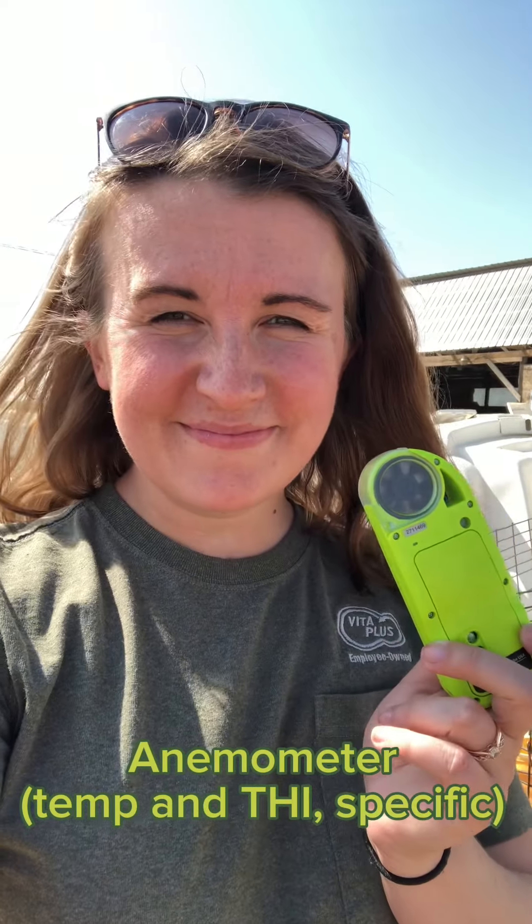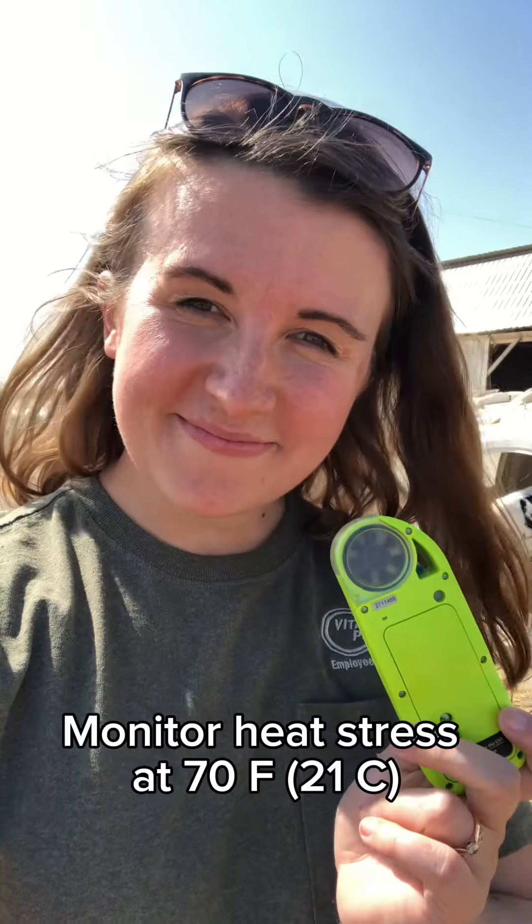The first thing I'm looking at on farm is temperature. I can do this using this continuous monitoring temperature probe, my weather app, or even my anemometer that has a probe on the end. My target is about 70 degrees Fahrenheit.